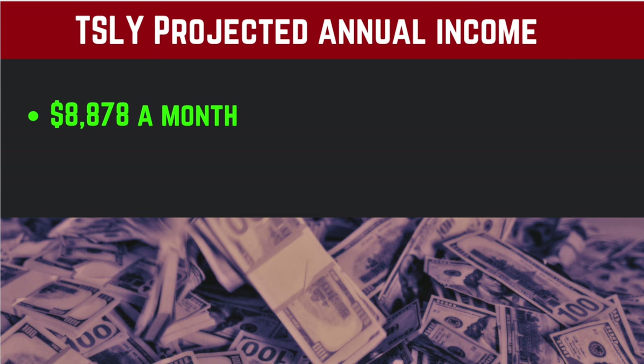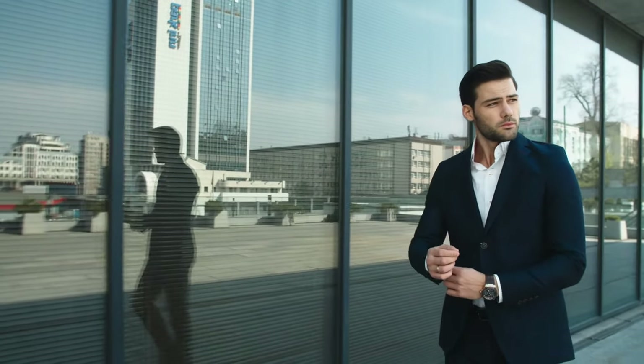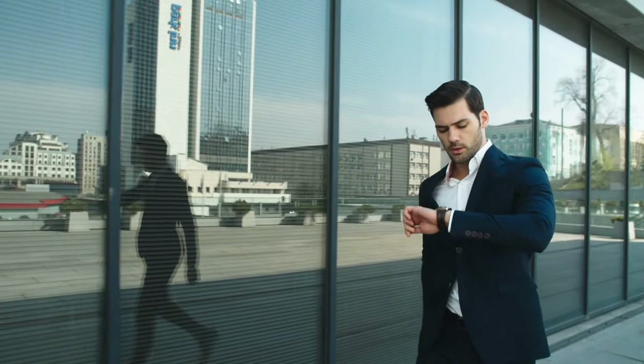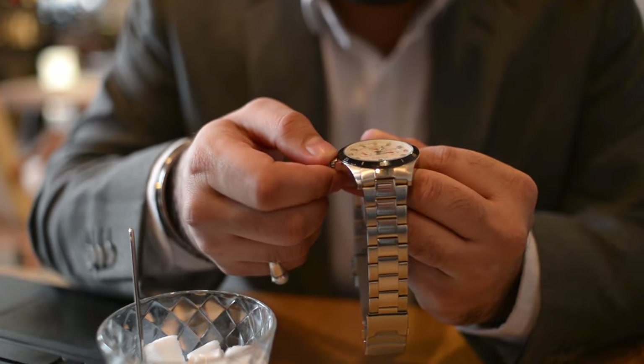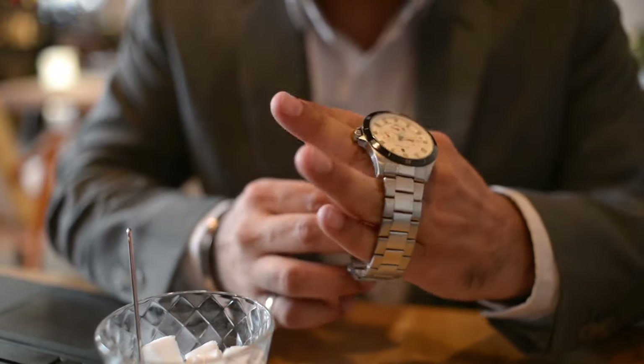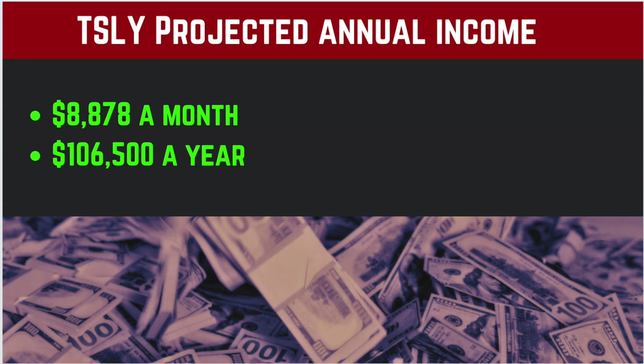I don't care who you are. This is enough money to buy that luxury car, a nice watch, designer clothes. But you being the smart investor you are, you're just going to reinvest it into more shares of TSLI. If we're making $8,900 a month times 12 months, we get a salary of $106,000 — a six-figure income from a $155,000 investment. Can we really retire early off of YieldMax ETFs?